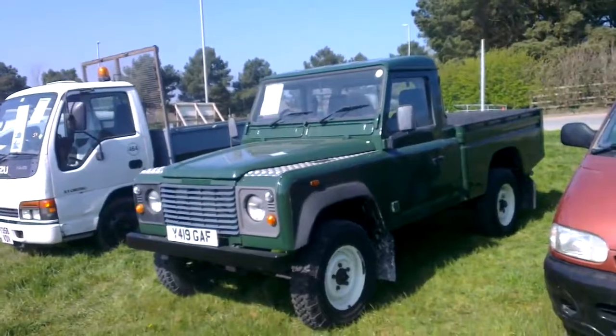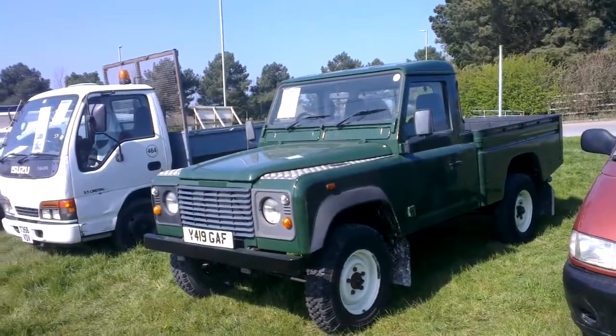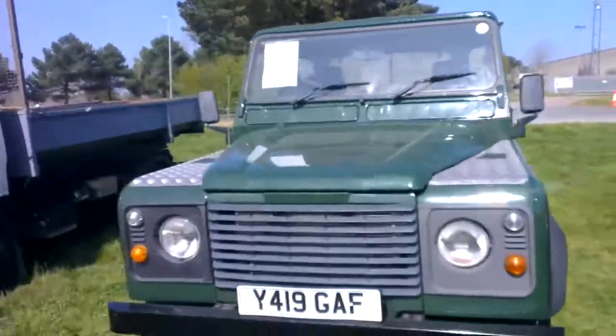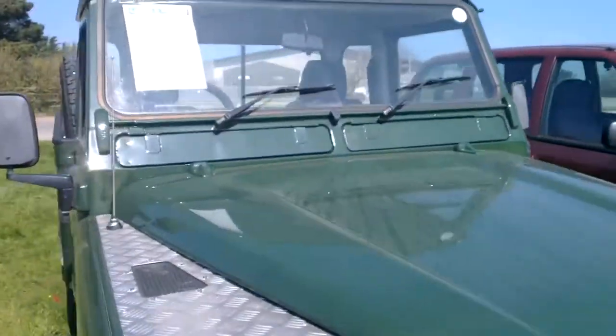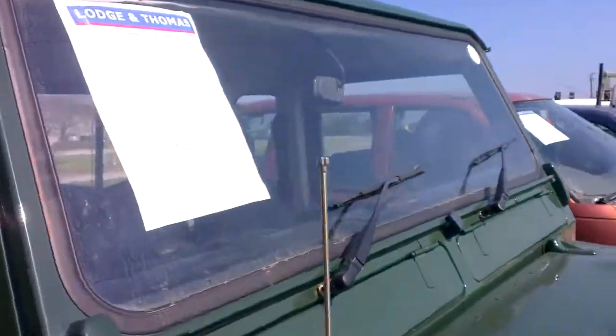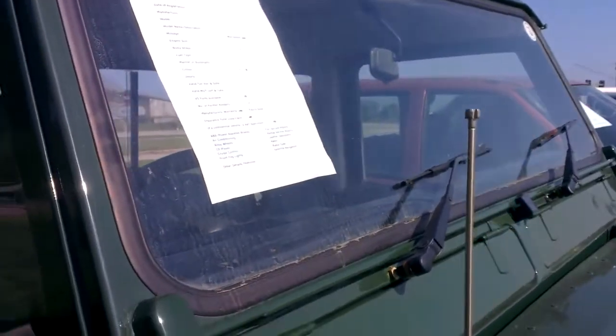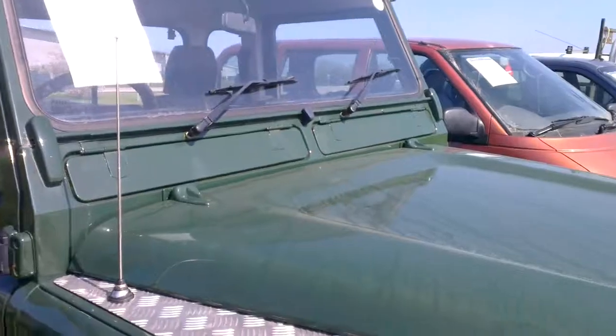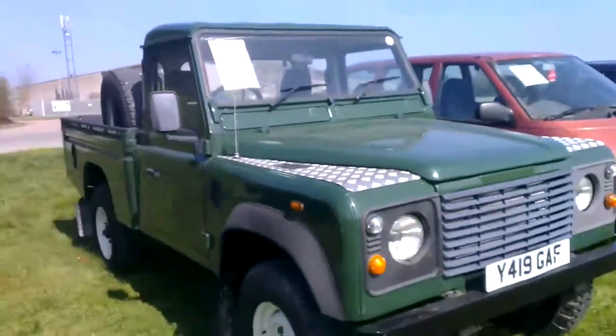Land Rover Defender here, another low mileage one at 44,000 miles. You can even read the write-ups here — it's all ready for the sale a few days in advance. 2.5L, 2001 W registration, two owners — good workhorse.